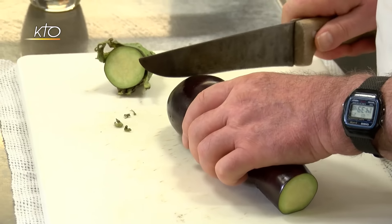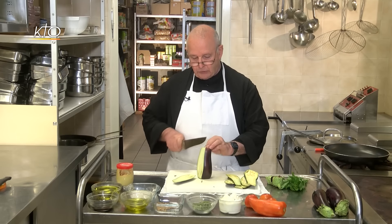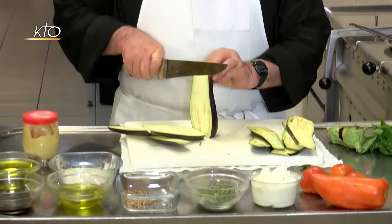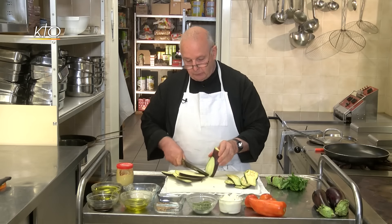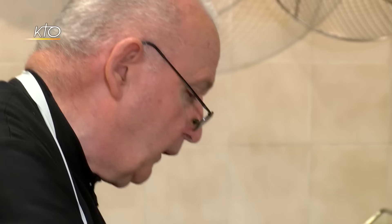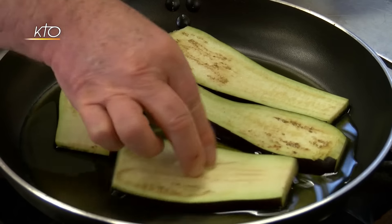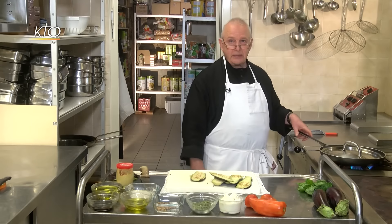Première étape de cette recette : préparez les feuilles d'aubergines. Vous la coupez dans le sens de la longueur, en tranches plus ou moins fines — c'est au goût de la cuisinière. Si la cuisinière est d'une générosité proverbiale, elle les fera beaucoup plus épaisses. Voilà, nous avons maintenant les assises du feuilleté. Étape suivante, nous allons faire revenir ces tranches d'aubergines dans de l'huile d'olive. Il faut les cuire lentement, avec un couvercle.